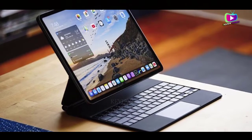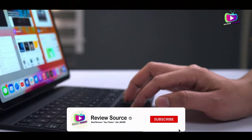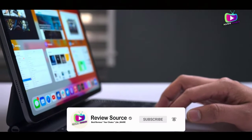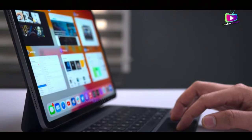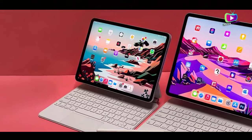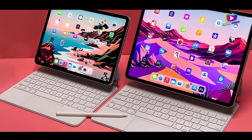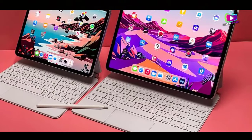On top of that, the iPad Pro 12.9 2021 also has a superb 2048x2732 mini LED screen. This is the first iPad to use that display technology, and it allows for a seriously bright screen with great contrast.